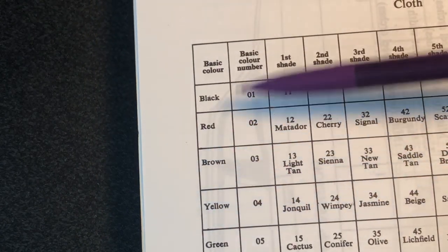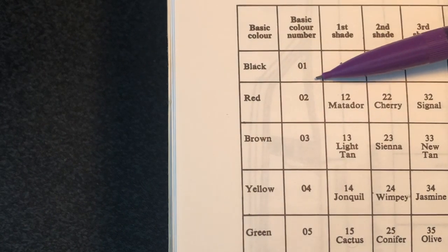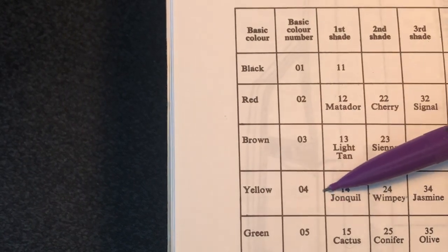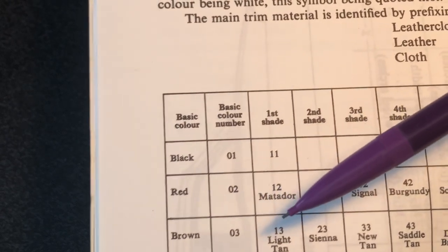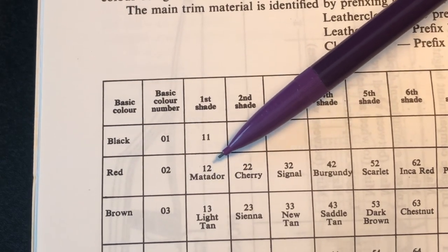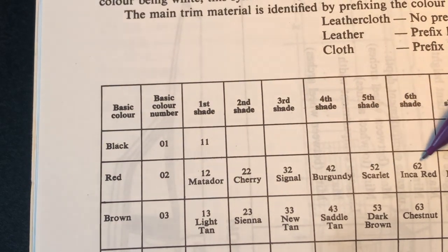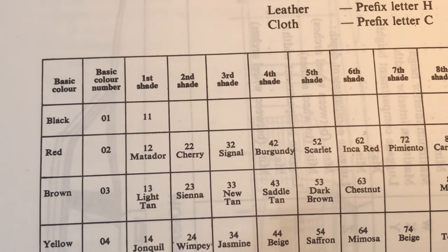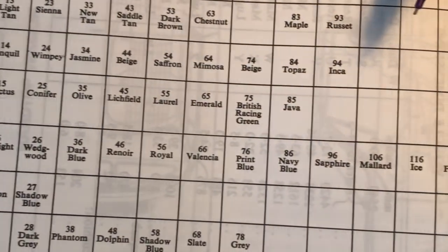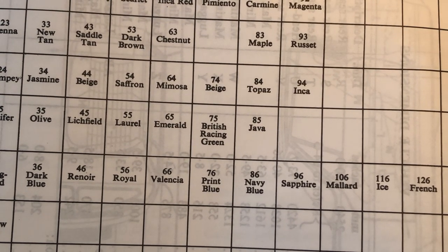So you've got all sorts from black through to red, brown, yellow, green, purple, grey, down to white at the end. The basic colour number is given at the top: black is one, red is two, brown is three, yellow four, and so on. Then you see the shades. If I pick red, for example — because a lot of our cars seem to be red or flavours of red — there's Matador which is number 12, Cherry 22, Signal which is ours at 32, then 42, 52, 62, Inca red, and so on. Pimento is actually 72, which was our UNY car before it got dismantled, and all the way through to the ninth shade which was magenta. That is apparently a shade of red.